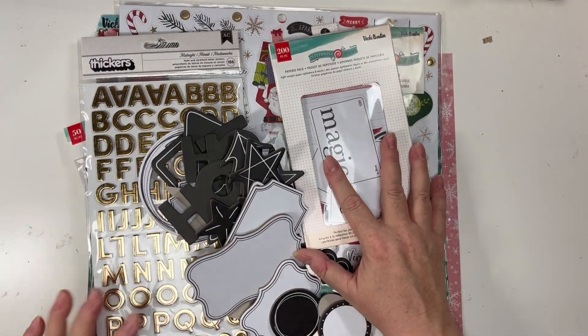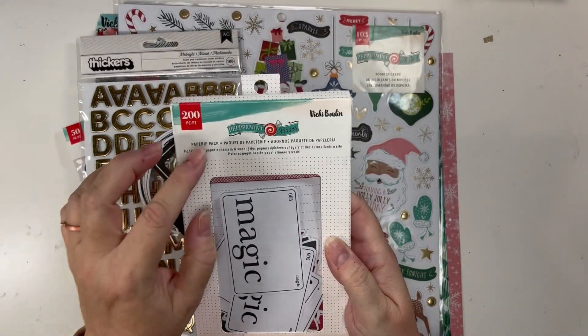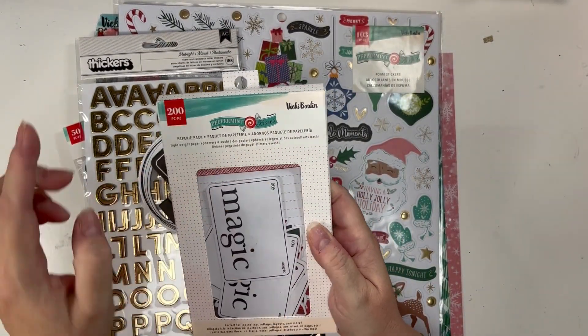Okay, so this is the Vicki Booten — Peppermint Kisses. So I got the papery pack.